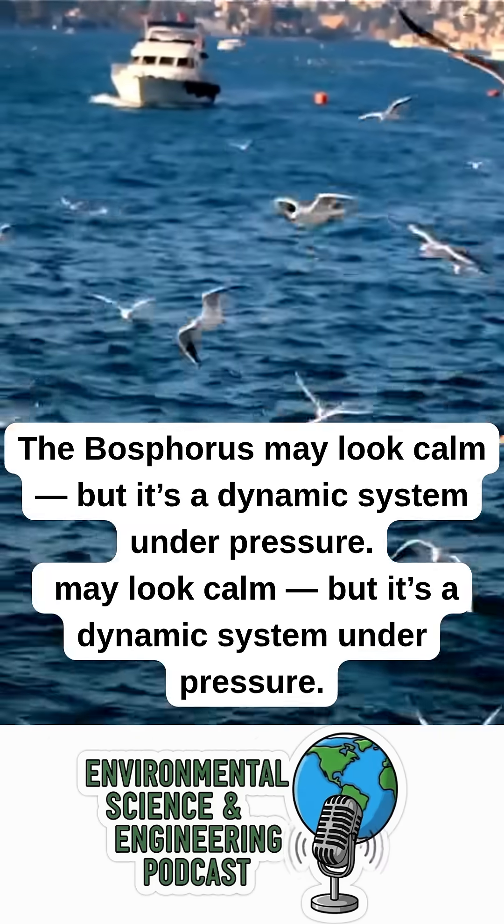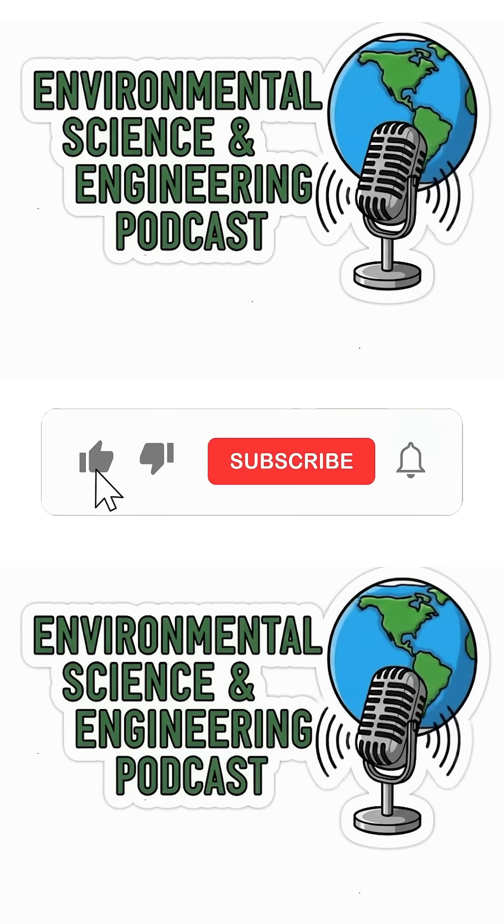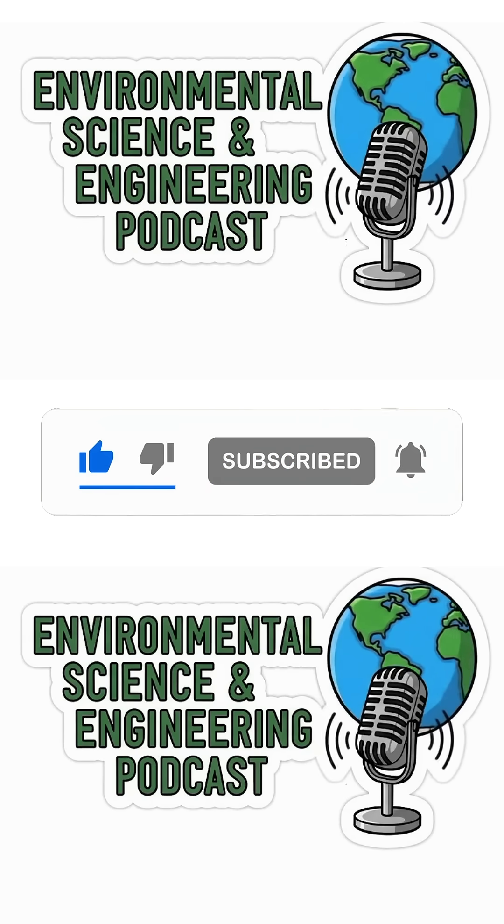The Bosphorus may look calm, but it's a dynamic system under pressure. Follow the Environmental Science and Engineering podcast channel for more science-backed content, and don't forget to like and share.